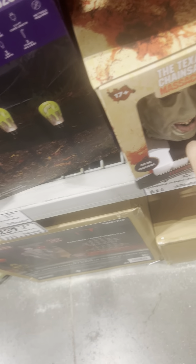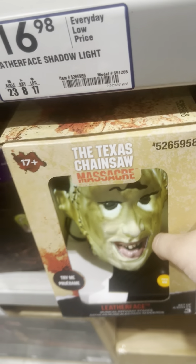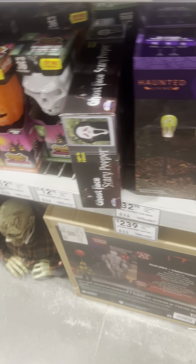I also forgot to mention that Leatherface is also from Gemmy, but here we have Pennywise — really cool. And then we have these Leatherface pathway markers, which have the same exact audio as the animatronic.